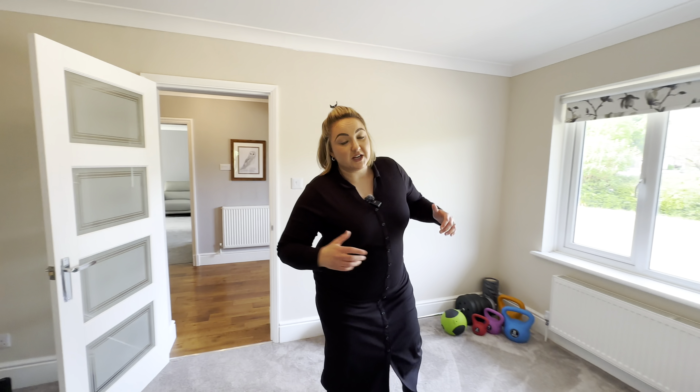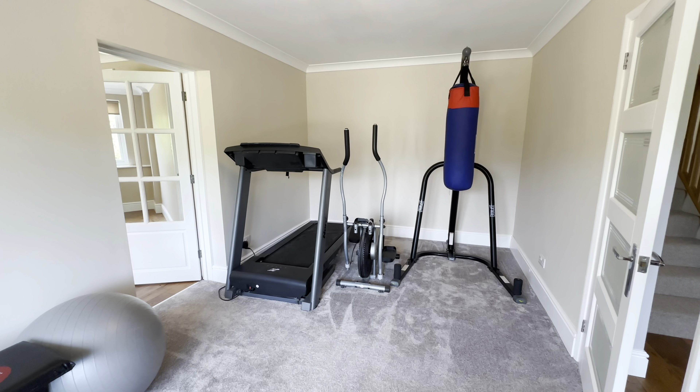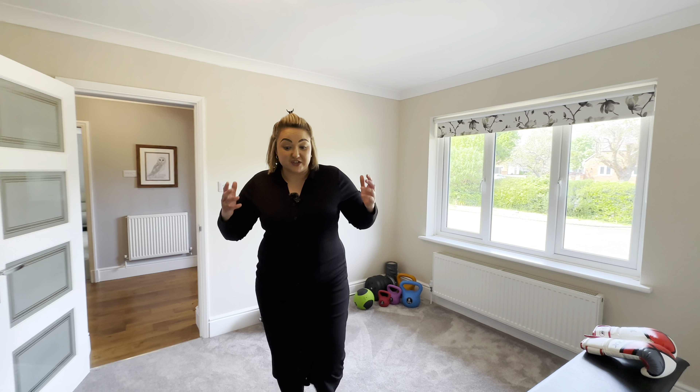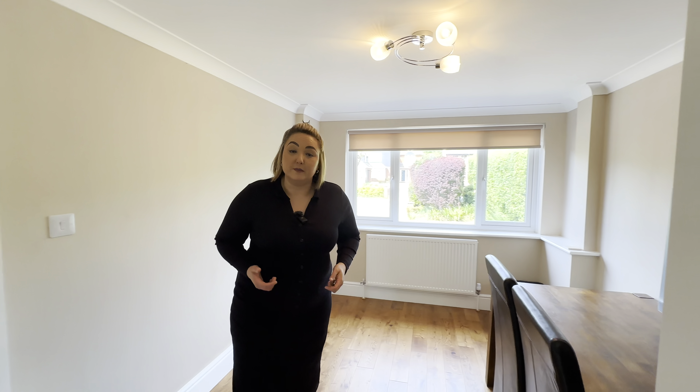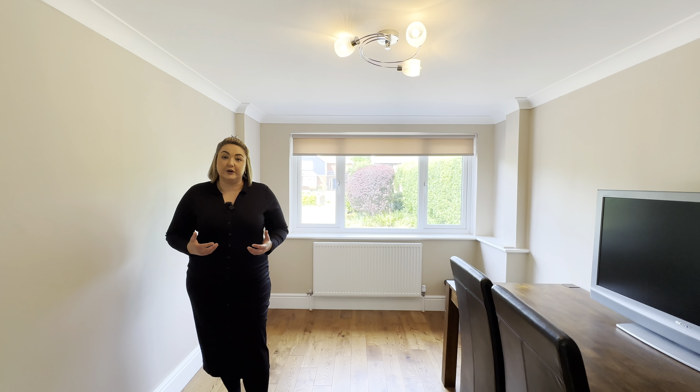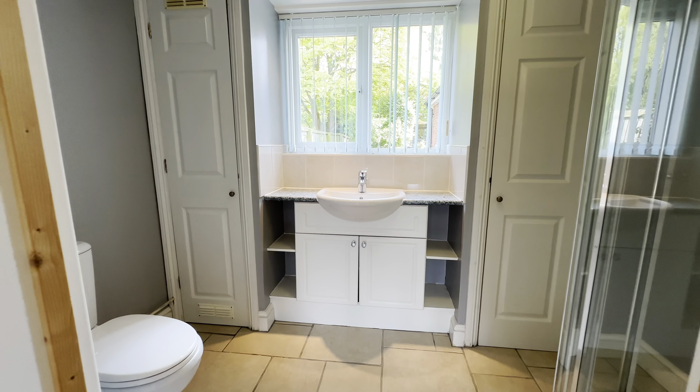Now this would have been a formal garage conversion. Our clients are using it as a fantastic gym area — really spacious. And next door we have an extra room which could be utilised as a downstairs bedroom. It does have an adjacent shower room, so it'd be really good for extra guests coming to stay.